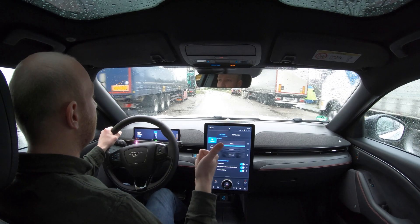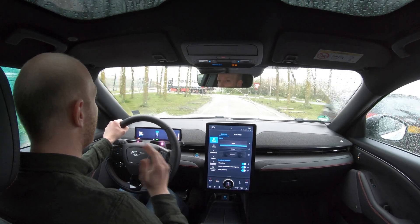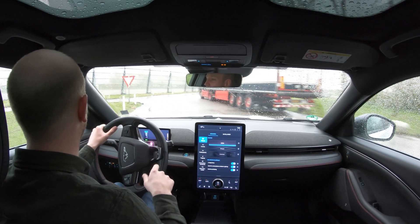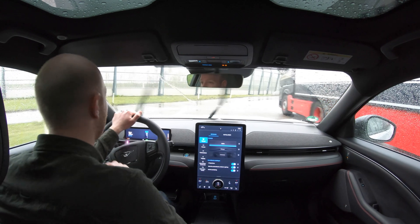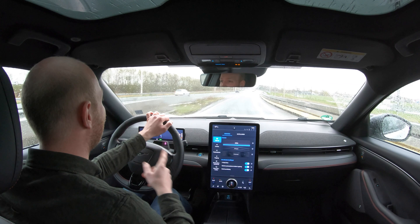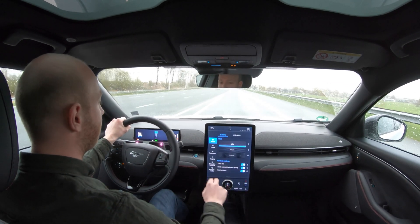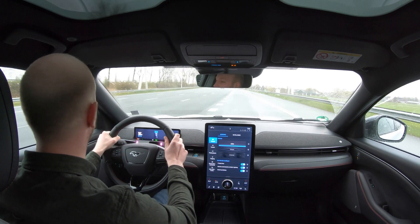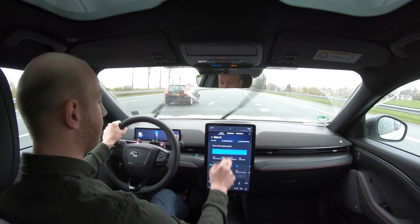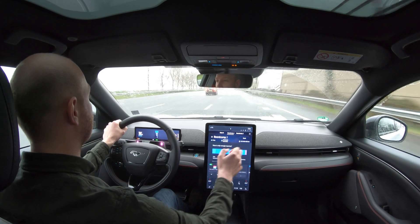New day, new clothes, new test, and new conditions. It's time for 130 kilometers per hour. The conditions today are worse than yesterday — yesterday there wasn't much wind and it was dry, but today there's more wind and it's raining quite a lot. I need to reset the trip computer — after some fumbling, there we go.